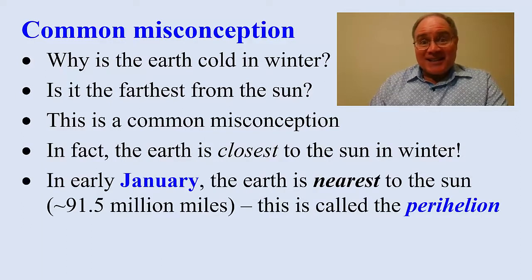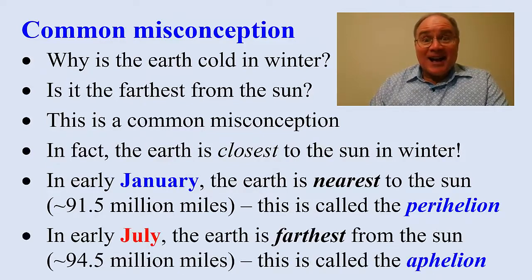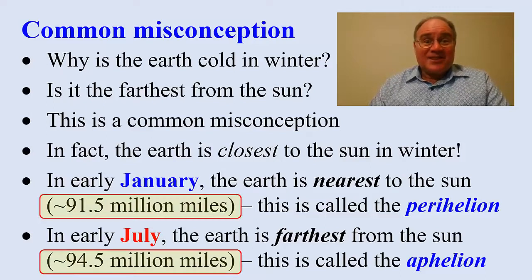In early January, the Earth is actually nearest to the sun, about 91.5 million miles. This is called the perihelion. Six months later in July, the Earth is farthest from the sun, about 94.5 million miles. This is called the aphelion. The difference is 3 million miles — what's 3 million miles among friends?